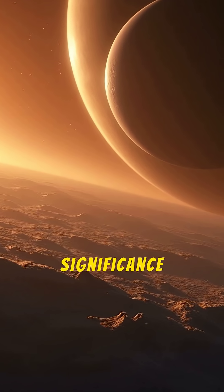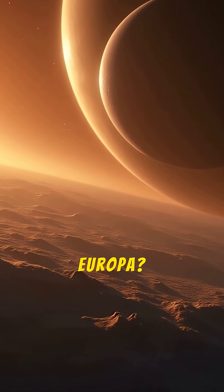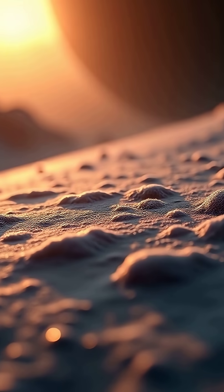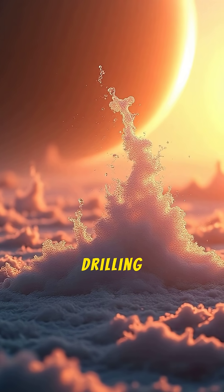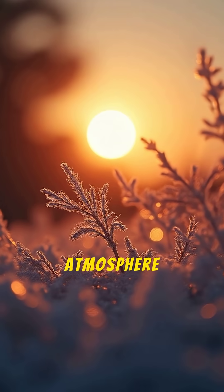What is the significance of the water vapor plumes found on Europa? A. They prove the ocean is warm. B. They could allow us to sample the ocean without drilling. C. They create a thin atmosphere.